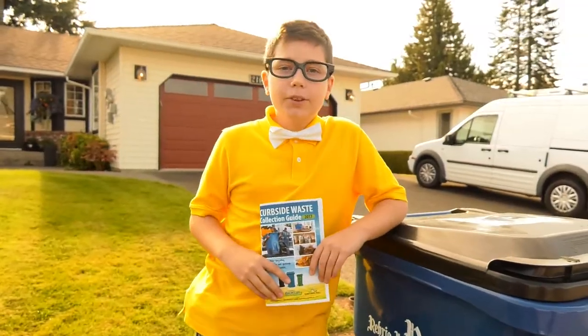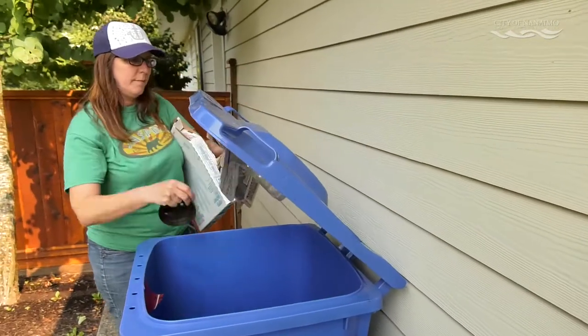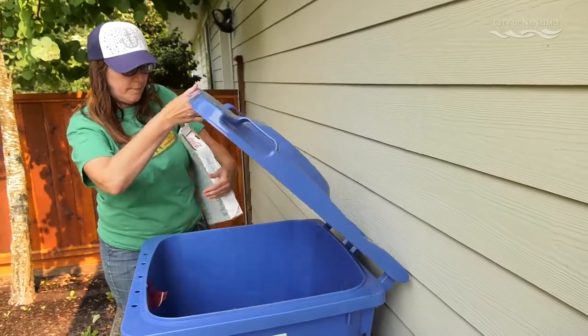is for recyclables — cardboard, plastic containers, milk jugs, cans, or anything that used to go into the yellow recycling bags.